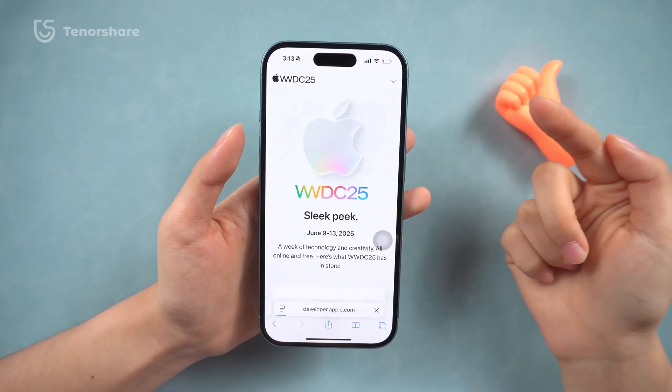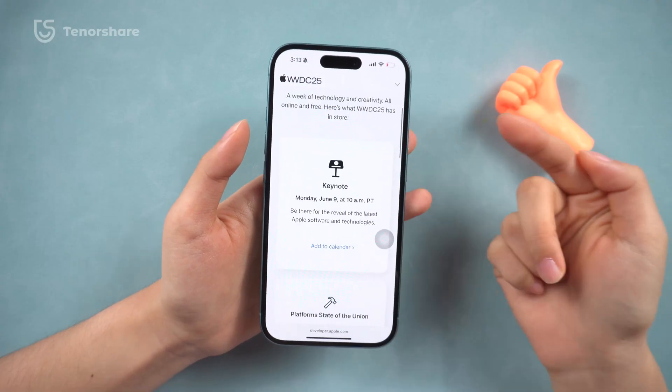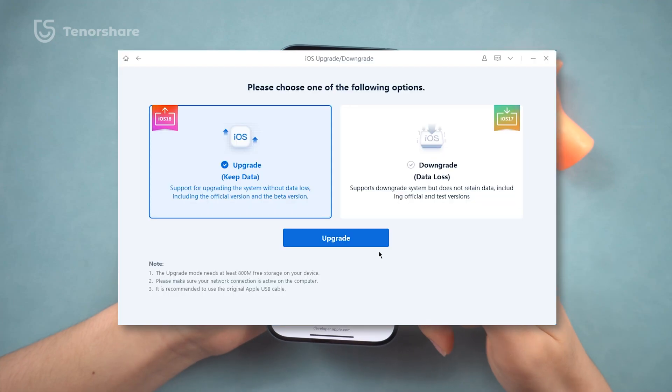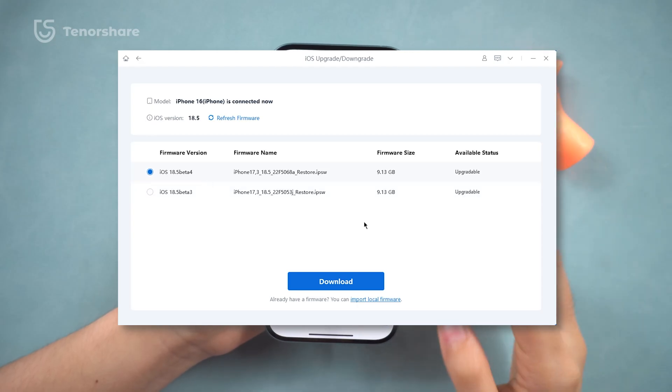Betas often come with bugs. If this is your only or main device, consider waiting for the public beta in July instead. If you're running low on space or just want a smoother way to install the beta, you can use a tool like Reiboot — it lets you download and install beta firmware. That's it.